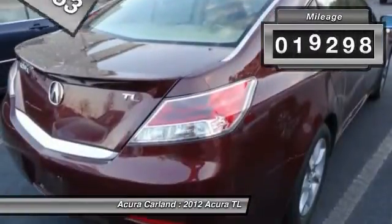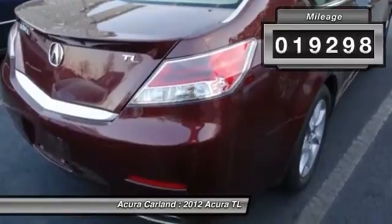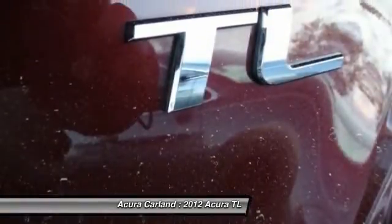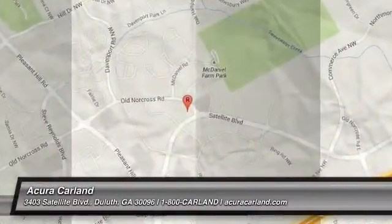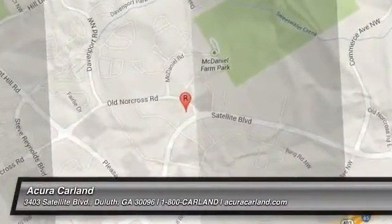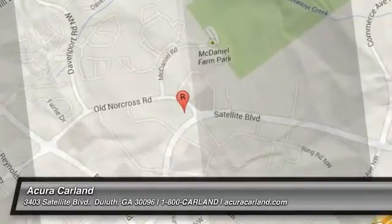This vehicle has less than 20,000 miles. Take this vehicle for a spin and see why so many shoppers are now proud owners. www.acura.com.au